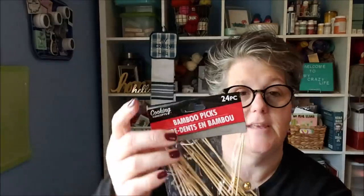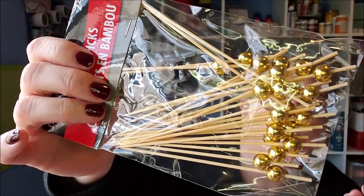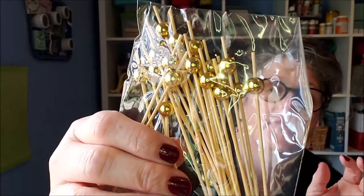At the Dollar Tree for Christmas, I picked up these festive food picks — bamboo picks with a bead glued to them. I only found one pack but I would have grabbed more. They're like little small skewers and you get 24 for a dollar. I'm going to make little meat and cheese skewers for a Christmas party. These go in my entertaining bucket in the garage.